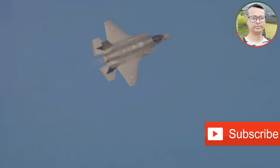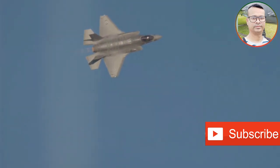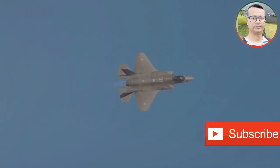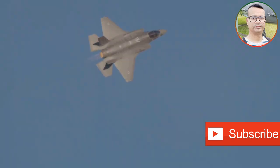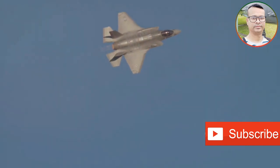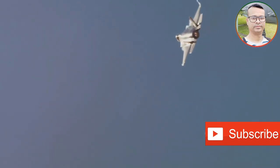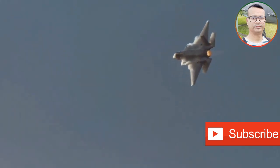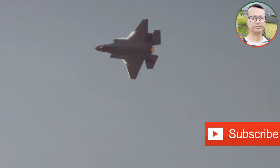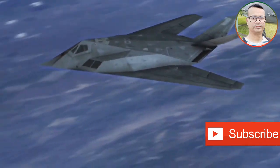While still shrouded in secrecy, the J-20's size suggests a significant payload capacity, potentially allowing it to carry a diverse arsenal of long-range air-to-air missiles and precision-guided munitions. The J-31, a smaller and more agile twin-engine fighter, is believed to be designed for both land-based and carrier-based operations. Its smaller size and design suggest a focus on maneuverability and agility, potentially making it a formidable opponent in close-range dogfights.